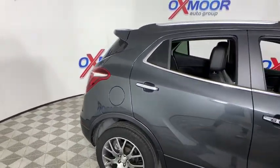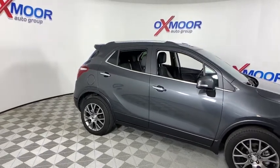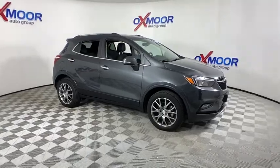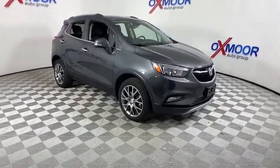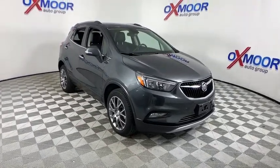Searching for a dependable vehicle that looks great too? You found it, so stop in today. Take a ride in the 2018 Buick Encore.